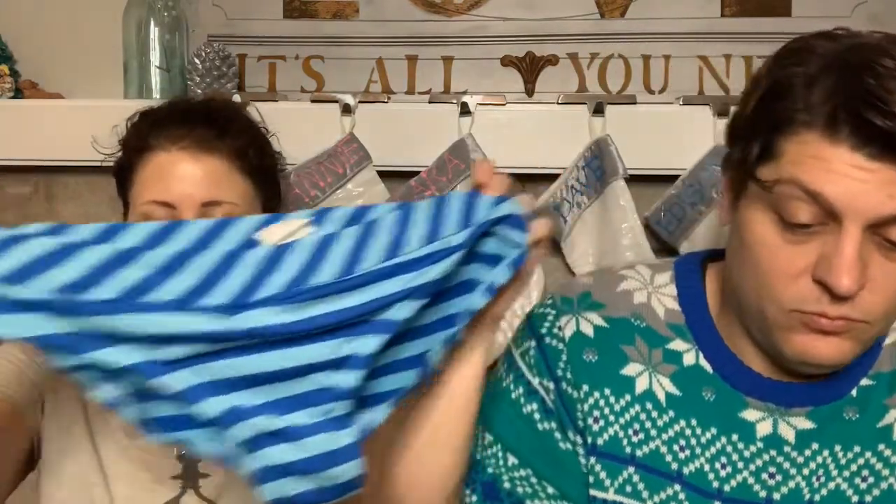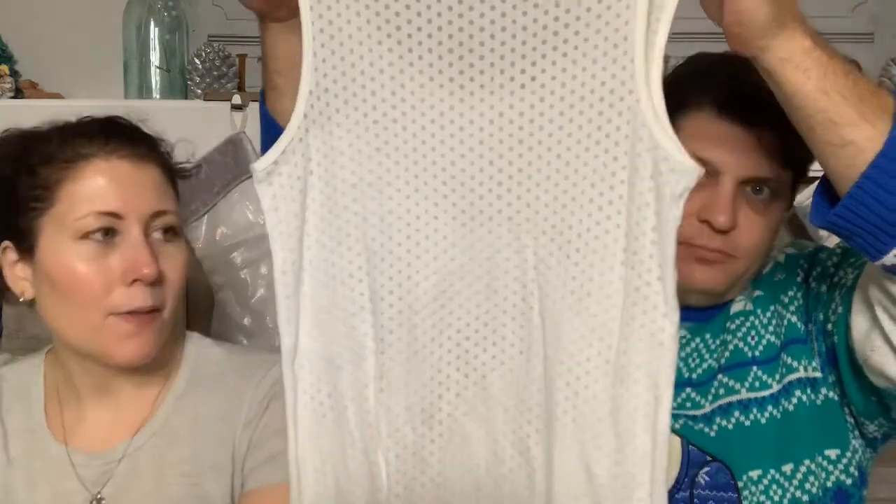I have a Nike bikini - bottoms are a size 8, the halter top is a size 10, so if you're slightly bigger on top it works. Looks like it's been worn maybe once. And I got an Old Navy plain white tank for myself to wear under stuff.